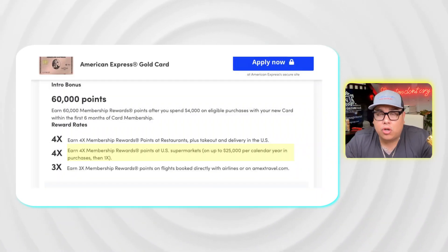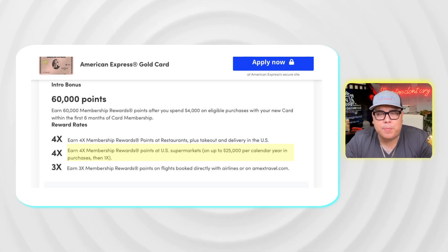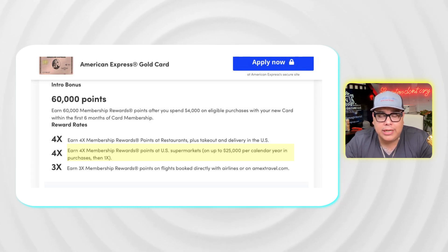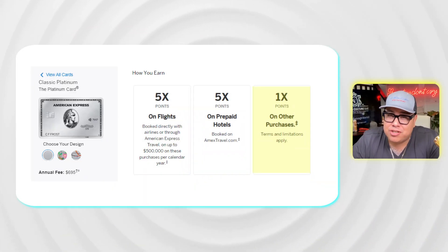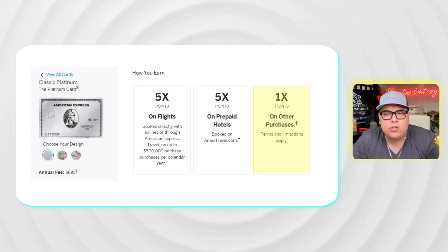The Gold card comes with another amazing category: supermarkets. You get 4x points for every dollar spent at supermarkets, with a maximum cap of $25,000 per year. This does not apply to Target, Walmart, Costco, or big-box discount stores — only supermarkets. At 4x, that $25,000 cap can get you up to 100,000 points per year just from grocery shopping, which you're already going to do anyway.